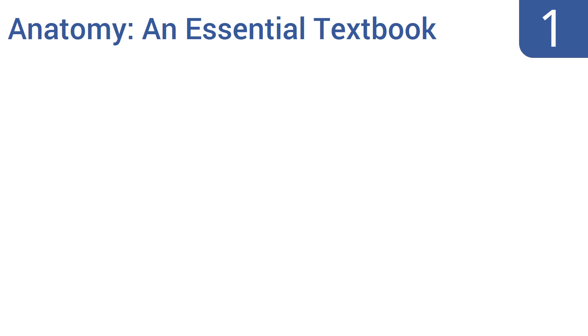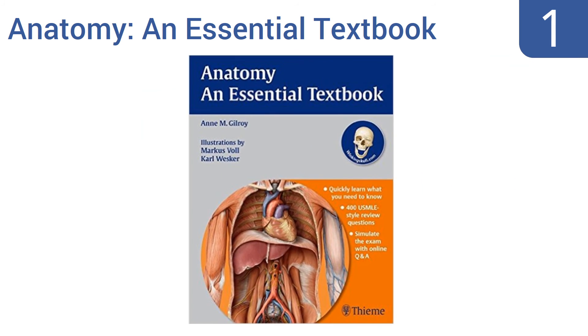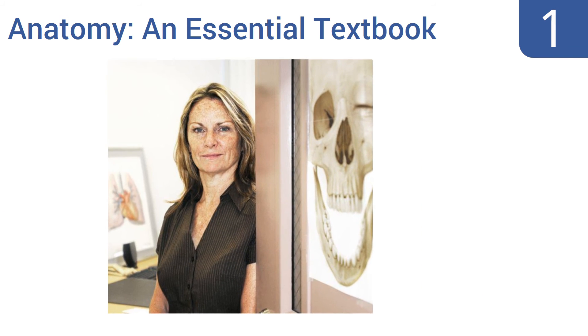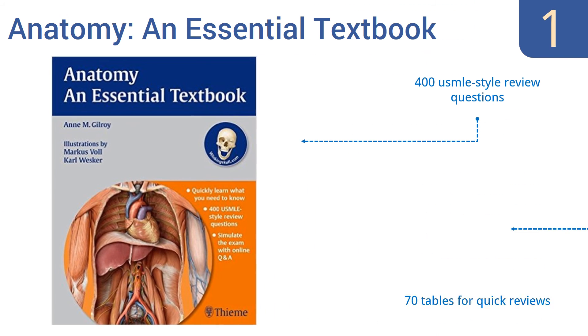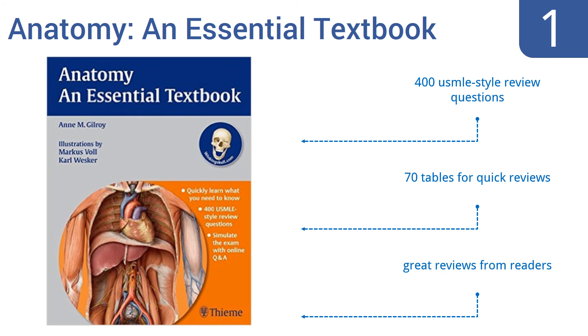And taking the top spot on our list. Ann M. Gilroy's Anatomy Essential Textbook is an illustrated review that uses an easy-to-manage bullet-point style format, yet is packed with all the information you'll need to gain a solid grounding in the anatomy of the human body. It features more than 450 images, contains 400 USMLE-style review questions and 70 tables for quick reviews. It gets great reviews from readers.